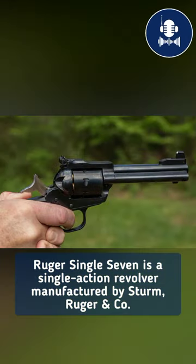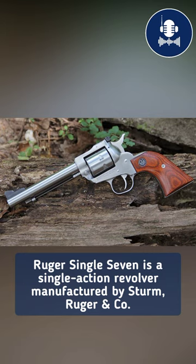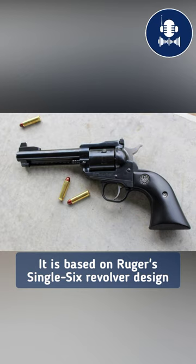The Ruger Single 7 is a single-action revolver manufactured by Sturm, Ruger and Company. It is chambered in .327 Federal Magnum and is based on Ruger's Single 6 revolver design.